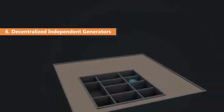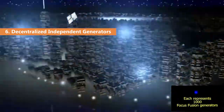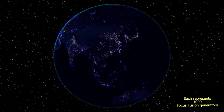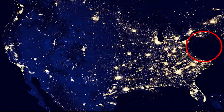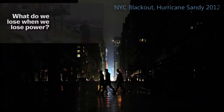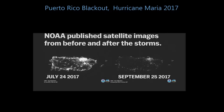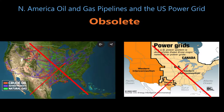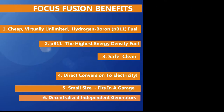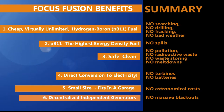Sixth, Focus Fusion power will be decentralized, with small independent generators making long-distance power grids obsolete. This will eliminate massive blackouts completely. Simultaneous catastrophic collapses of centralized electricity, gasoline, and oil networks — as happened in New York after Sandy and in Puerto Rico after Hurricane Maria — could never happen again. In summary, Focus Fusion power will be cheaper, cleaner, and safer than any existing energy source.